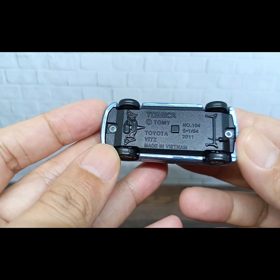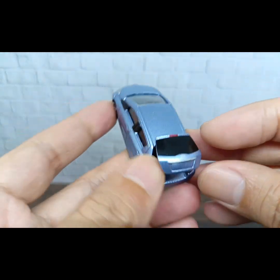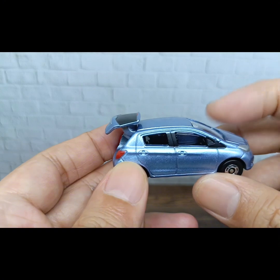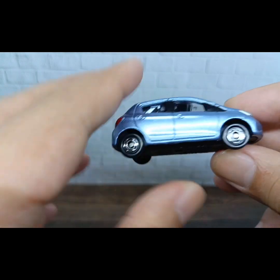This is the 2011 Tomica Toyota Vitz, made in Vietnam. The black part is just paint for the body — it's not plastic. It also has a spring wheels mechanism.